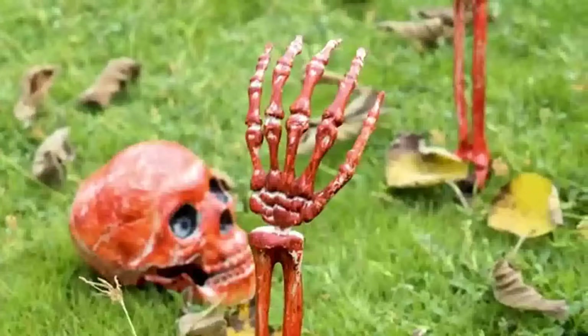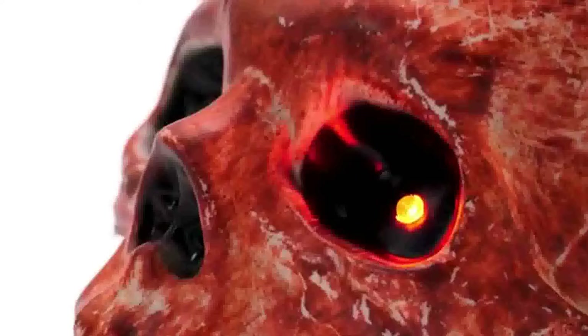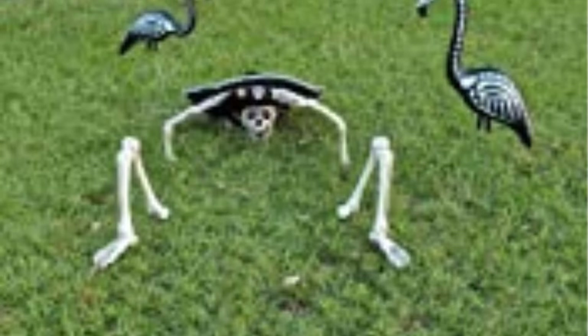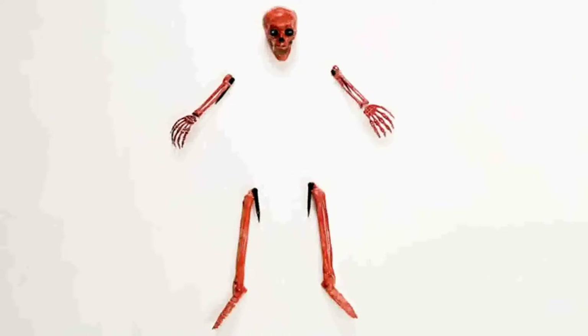Give your trick or treaters a truly powerful reminder with these five garden stakes — a head, two arms, and two legs — that, when set properly, appear like a frightening skeleton is coming out of the ground. This will ensure that your trick or treaters respect your property.